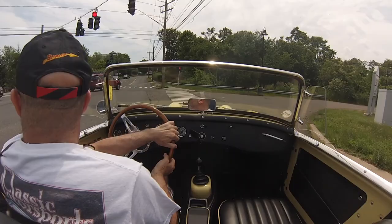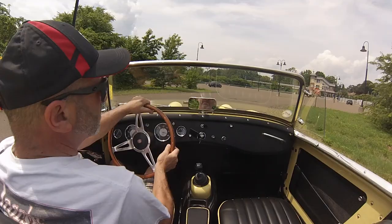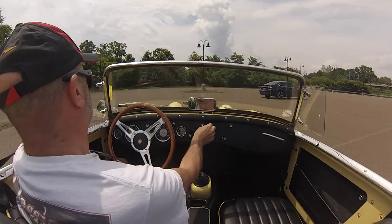Now this car also has front disc brakes — both of them do — and rear drums. But this one has the limited slip differential, 155 tires, a supercharger, and a 5-speed. Let's see if you can tell any difference.